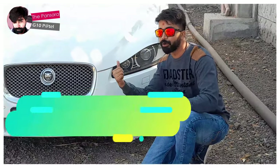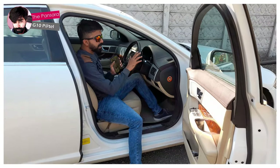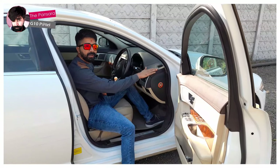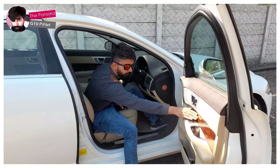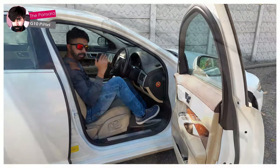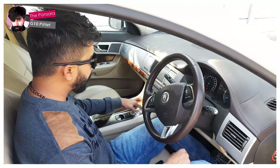Now I'm going to tell you about the interiors and how it looks. If we talk about its interior, you can see the leather they have used here, and there's wooden trim as well. This is an automatic version — what you need to do is just press this button.